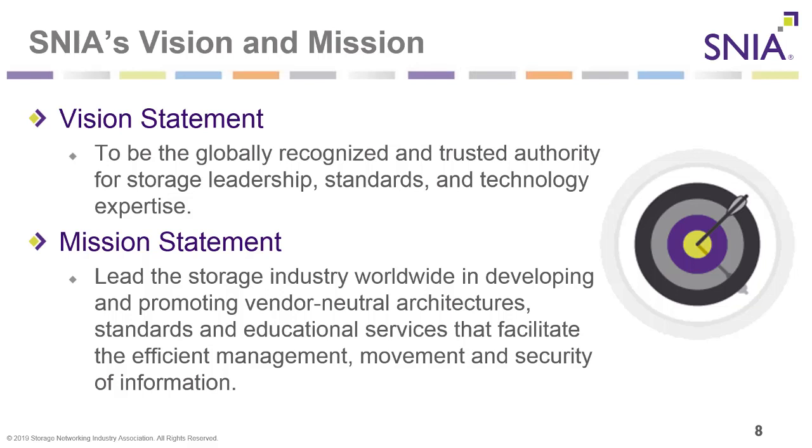SNIA's vision statement is to be the globally recognized and trusted authority for storage leadership, standards, and technology expertise. Our mission statement is to lead the storage industry worldwide in developing and promoting vendor-neutral architectures, standards, and educational services that facilitate the efficient management, movement, and security of information.